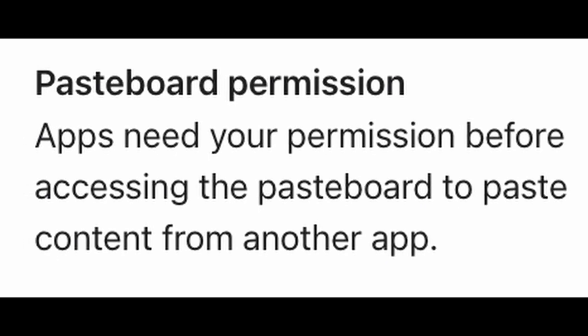The next thing, and this is actually pretty cool as well, is pasteboard permissions. You can now configure which apps have access to your pasteboard. So if you copy text, certain apps that you don't trust enough will not be able to read or write to your pasteboard. That really gives you a pretty intimate level of toggleability for your overall privacy and security on your device.